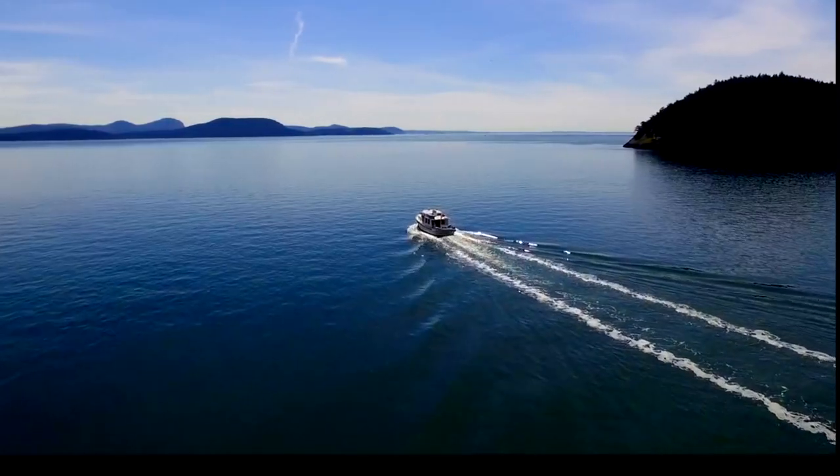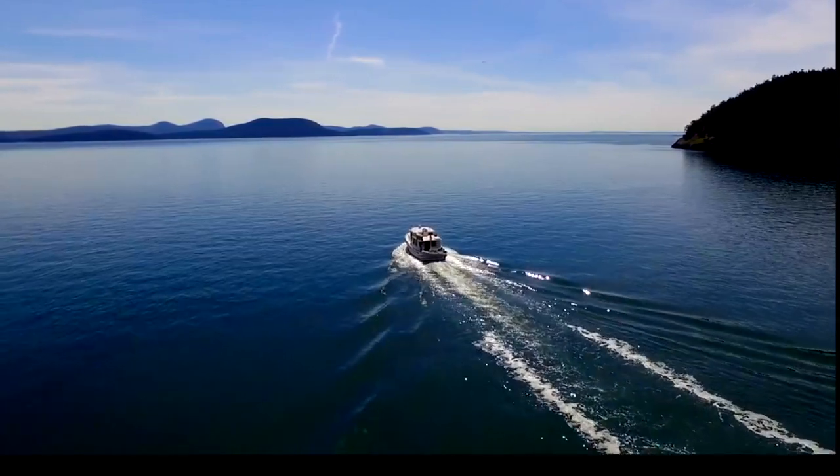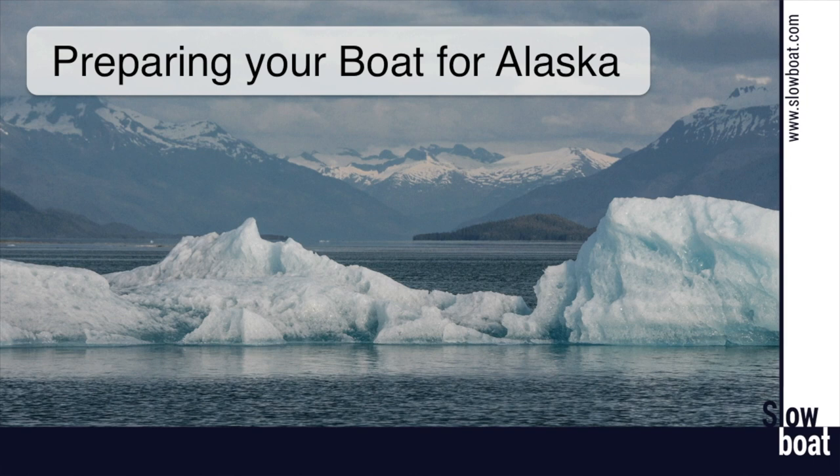Hi there. I'm Laura Domola from SlowBoat.com. I'm Sam Lanzan from SlowBoat.com, and I'm Kevin Morris from SlowBoat.com. Today we're going to talk about how to prepare your boat for Alaska.